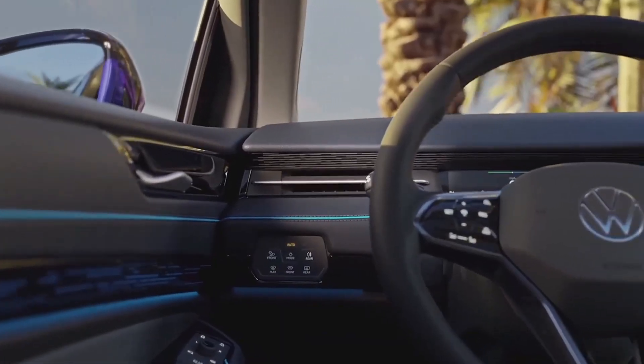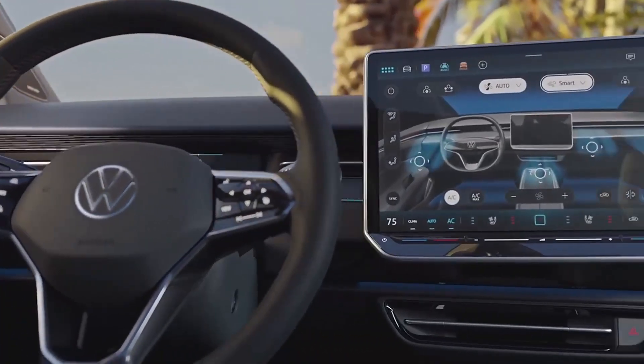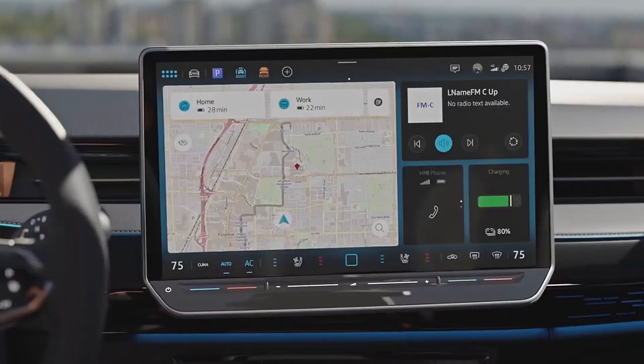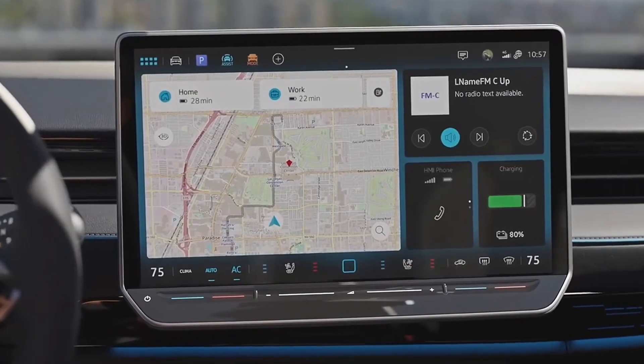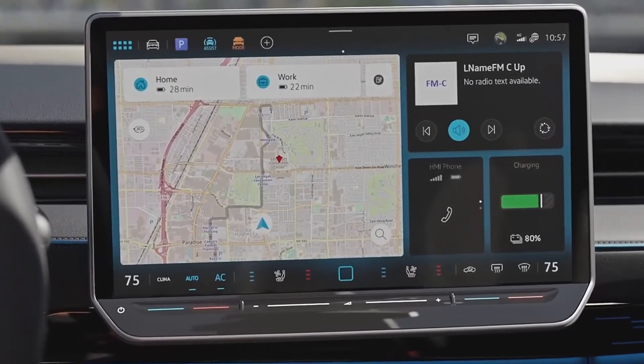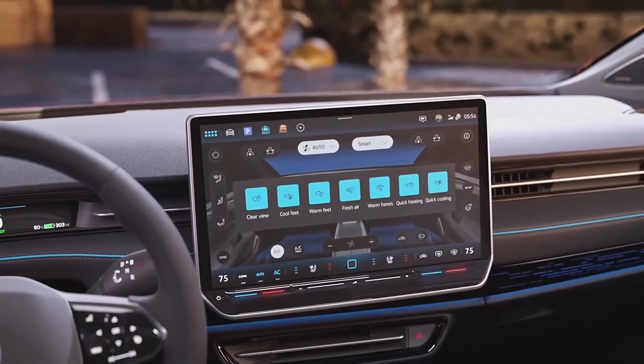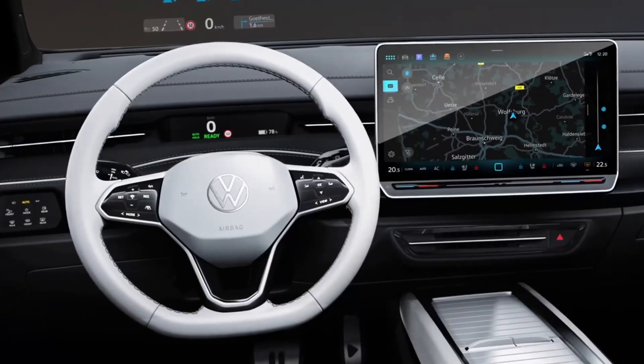As for range, Volkswagen says the production model could be able to travel up to 700 km on a single charge. Note, however, that these calculations were made using the European standard WLTP, known to be very generous. We bet that the real autonomy will be much less.